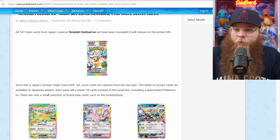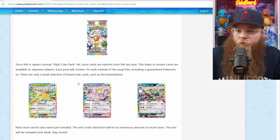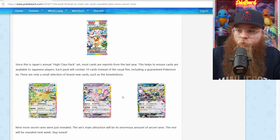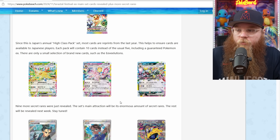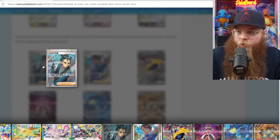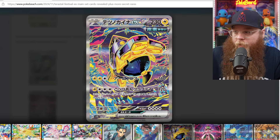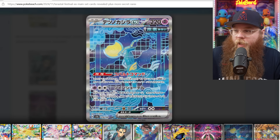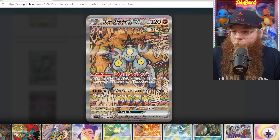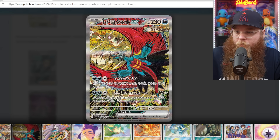I was just about to post my Falling Friday and head to bed, but we got some brand new card reveals. All 187 main cards have been revealed for Terrestrial Festival. Since this is Japan's annual high-class pack set, most cards are reprints from the last year, which helps to ensure cards are available to Japanese players. Each pack will contain 10 cards instead of the usual 5, including a guaranteed Pokemon EX. There are only a small selection of brand new cards, such as the Evolutions. The art is honestly pretty crazy. We're getting a bunch of the Gen 9 Pokemon, and I had a feeling this set was going to be pretty heavy Gen 9. I am in love with this Roaring Moon — I think the art is top tier, probably my favorite of this lot.